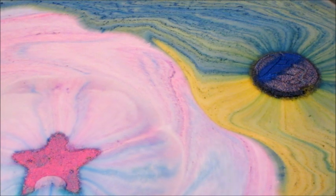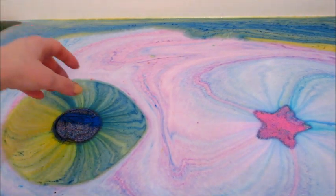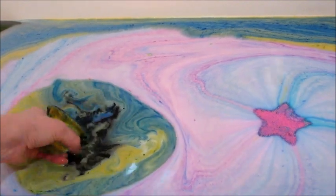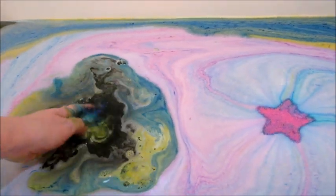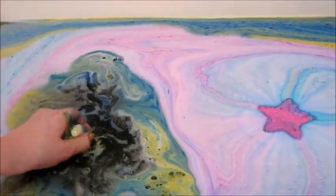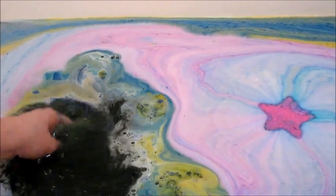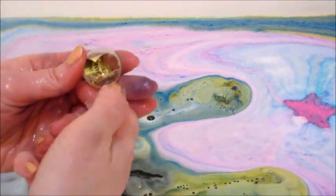After a while I checked on them — the Cleopatra one had dissolved quite a bit. It was actually really, really firm, but I was able to break the top off of it. You can see the water is a very dark color, like a brownish green.